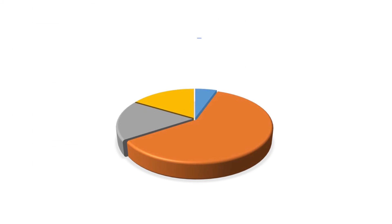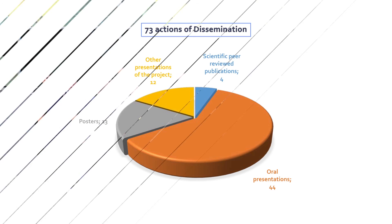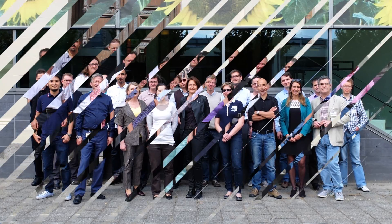Large efforts have been produced to communicate about the project, as highlighted by various indicators. We would like to thank all the partners for their great work in the project.